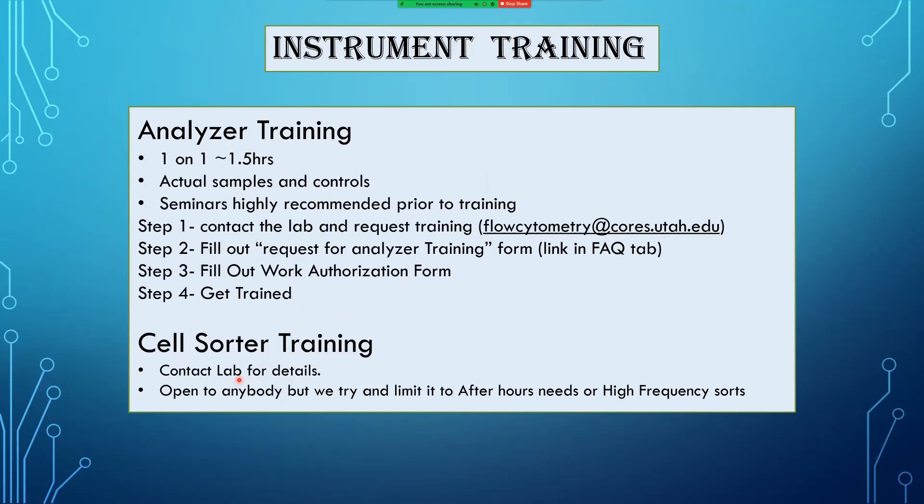One of the primary questions we get asked over and over again — and one of the reasons this onboarding video exists — is how do I get training on the instrumentation. For analyzer training, we like to do one-on-one sessions. It takes about an hour and a half. We do it with actual samples and controls, so you book the instrument and show up with your unstained, single color, and FMO controls. We go through a customized training with your actual samples. Prior to instrument training, we highly recommend you complete the seminars available on our website.